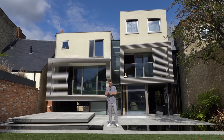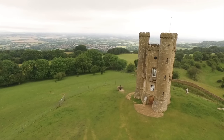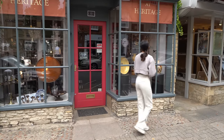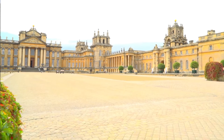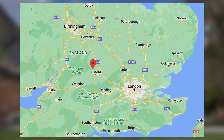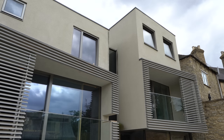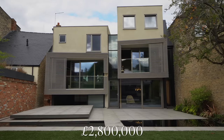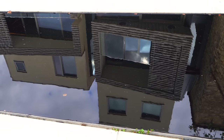Hello everybody and welcome back to the Luxury Home Show. Today you're joining Jazz and I in Oxfordshire, in Woodstock, which is a small market town that borders Blenheim Palace. We'll put a map on screen so you can get your bearings. The property we're showing you today is listed for 2.8 million pounds with Flowers Estate Agents and was developed by Lewis Property.